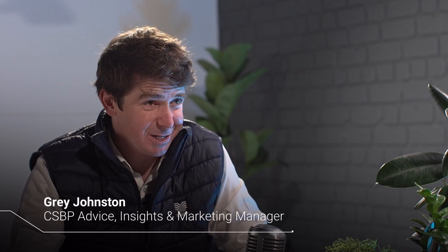G'day, welcome to the CSBP Grow Better podcast. My name's Grey Johnston and I'm joined here today by CSBP Senior Digital Agriculture Specialist Doug Hamilton. Welcome Doug. Now we're talking about CSBP Detect today, and Doug, you've been leading the charge on CSBP Detect for five or six years now. Tell us about Detect — what is it, how did it come about, what's the process been?